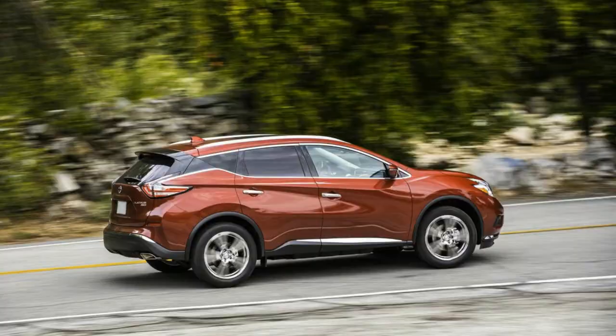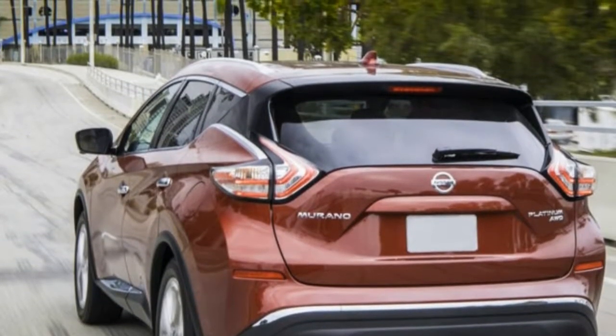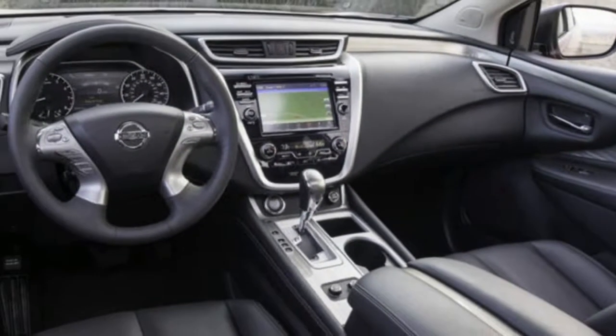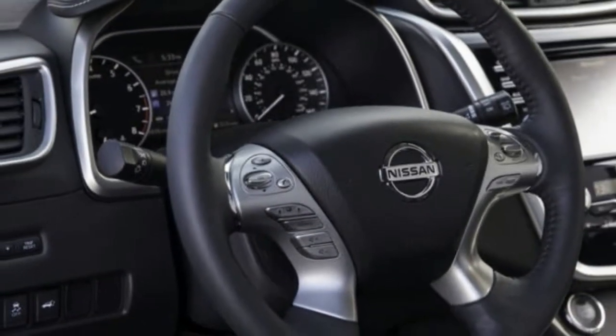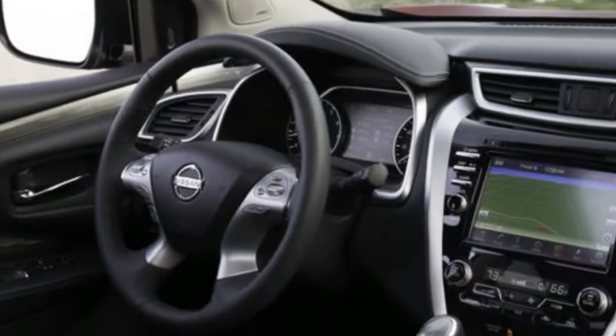The Murano is currently into its third year of its third generation, first seen at the 2014 New York auto show. Changes for 2018 are minor. Advanced safety features are advancing into more trim levels — all of them: S, SV, SL, and this Platinum now come standard with automatic emergency braking. The SV and up get blind-spot monitoring. Unique to the Platinum is the dual-panel moonroof.